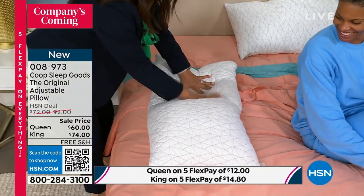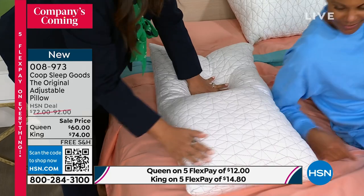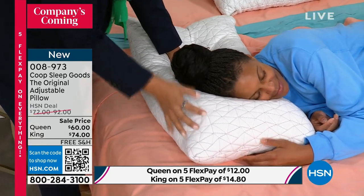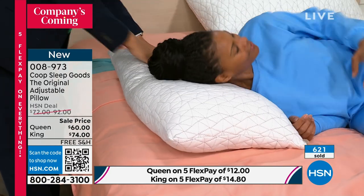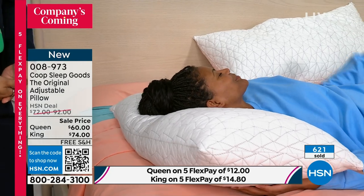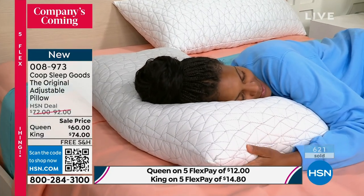I call this a pillow hack. She's going to start off on her side, and as she gets deep into sleep because she's comfortable at the end of a long day, she's going to roll back, and then the pillow is perfect for her on her back. That's the genius thing about it. Not all pillows — what do we normally do? You fold them over.